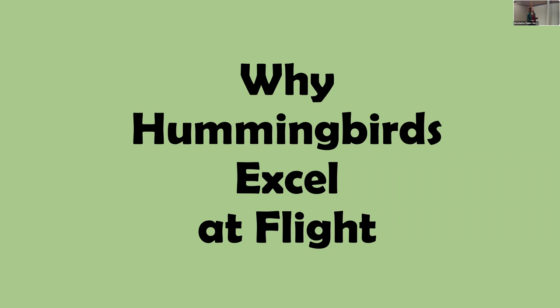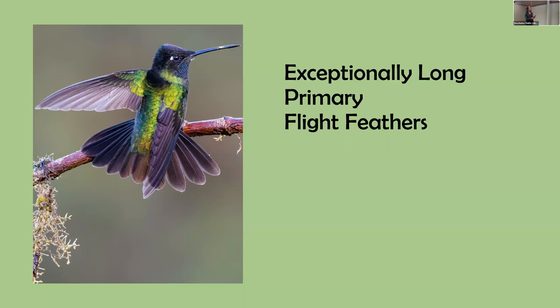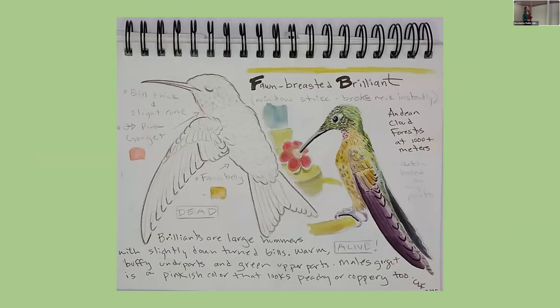Why do hummingbirds excel at flight? They have unusually long primary flight feathers, making them look a lot like swifts — which they're closely related to. The longer primaries allow them to make quick turns and maneuvers. They're unique in having 10 primary feathers and only 10 tail feathers instead of the 12 found in songbirds. Since they aren't songbirds, they can't sing — but their feathers can make sounds, as I'll show in a moment.